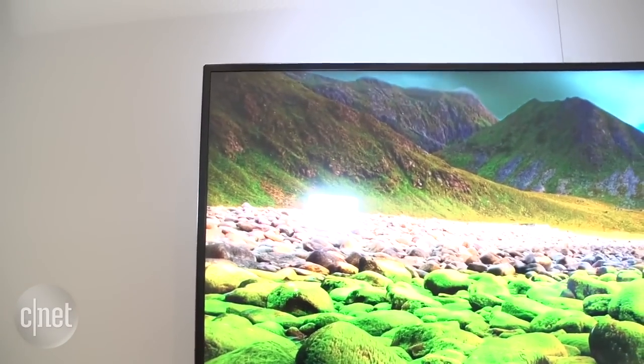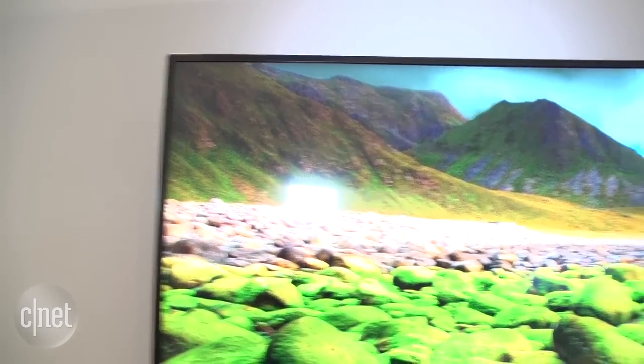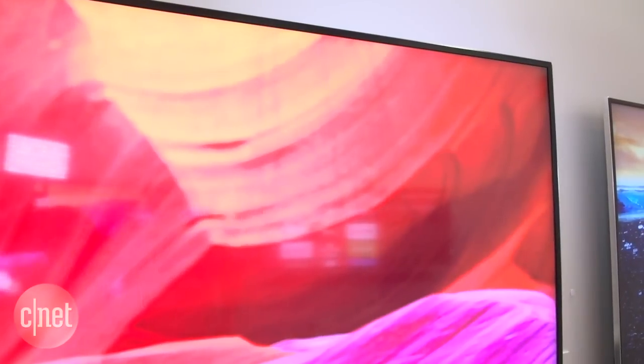It's going to be coming out in the second half of this year for $3,000. It's also going to have a 70-inch version of this, flat, again with the full-array local dimming and all the fixings, for $3,200, same time frame.